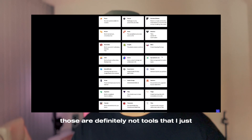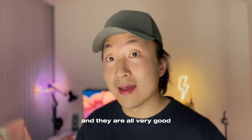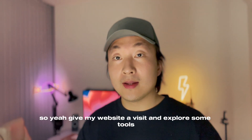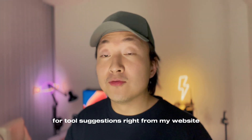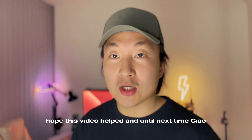Those are definitely not tools that I just scraped from the web and dumped in the database. I believe they all shine in their own way and they're all very good tools for their particular use cases. So give my website a visit and explore some tools, or you can simply ask me for tool suggestions right from the website through a form. Hope this video helped and until next time, ciao.